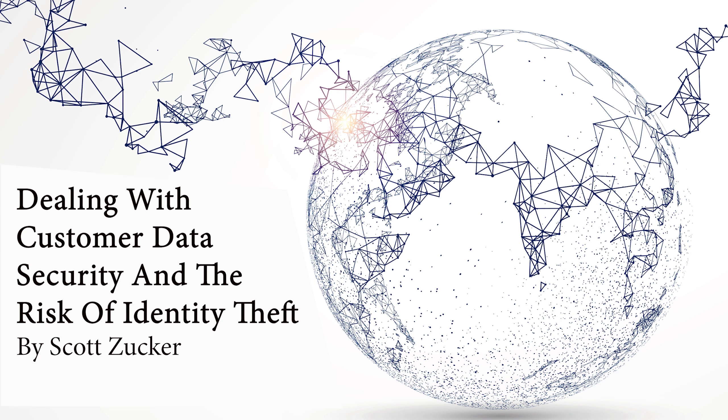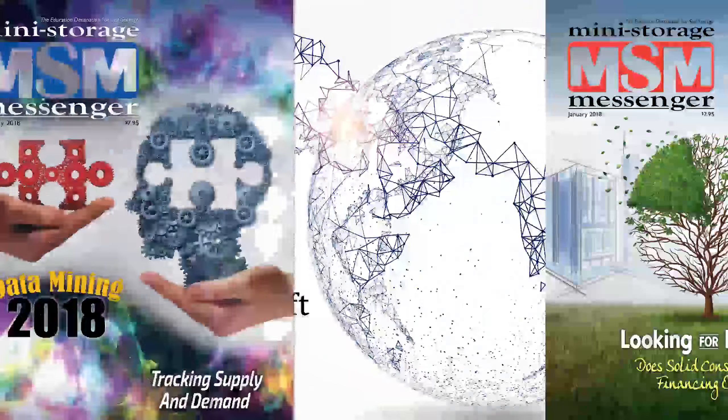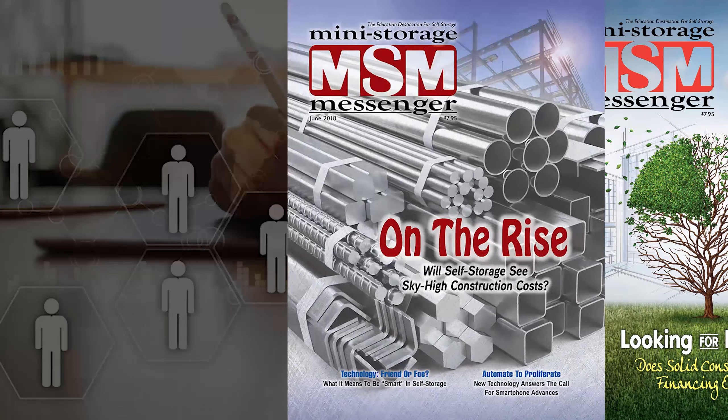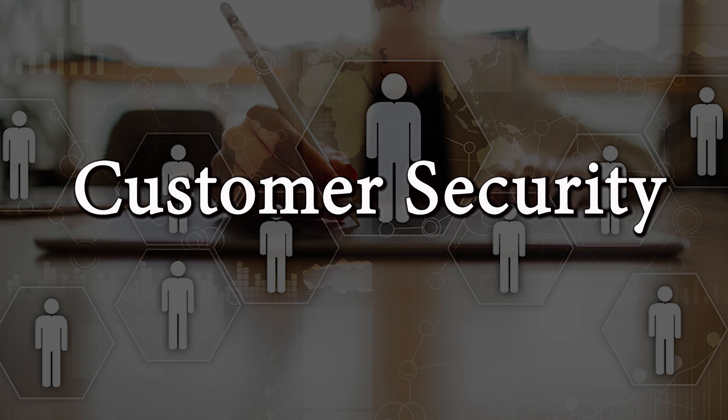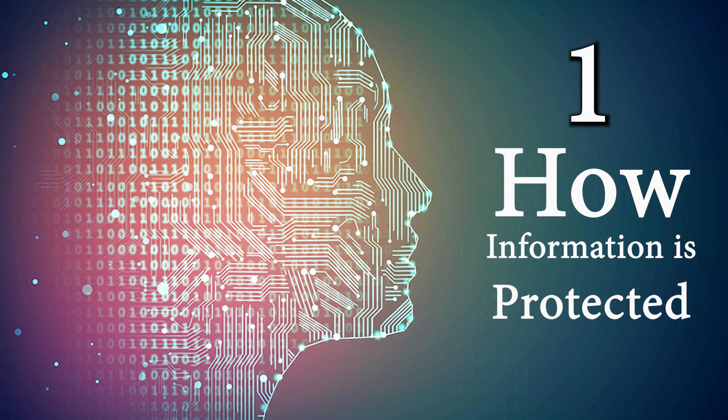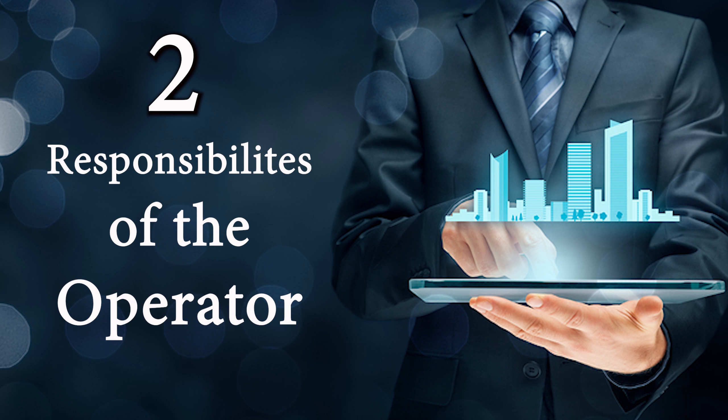Dealing with Customer Data Security and the Risk of Identity Theft by Scott Zucker. There are two separate issues that need to be addressed when discussing security for customers' personal information in the self-storage business. The first is how tenant information is protected when held by the operator, and the second involves what responsibilities an operator has relating to records stored by a tenant in their rented storage unit.